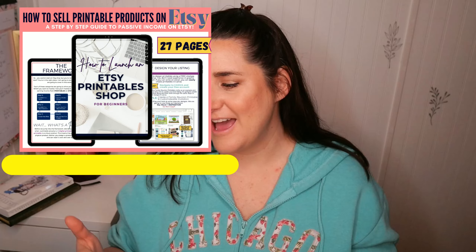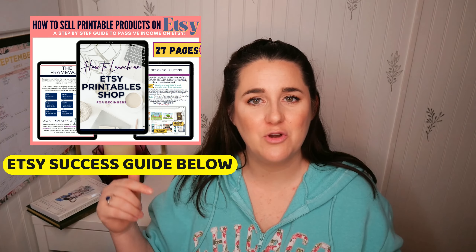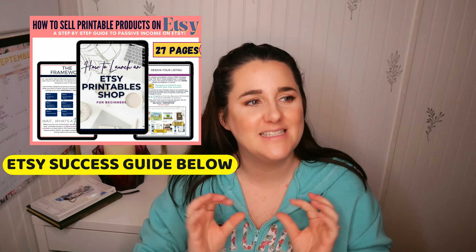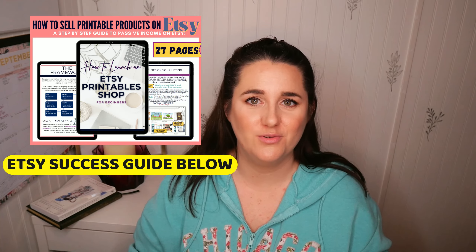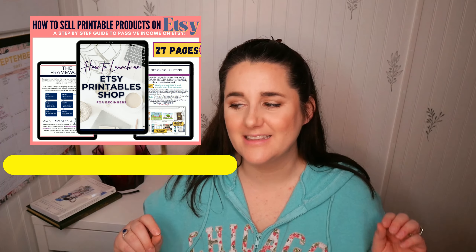So those are my five recommendations and steps for creating a profitable new Etsy shop. If you want to learn more, go check out my Etsy success guide down below — it's a 27-page workbook that leads you through step-by-step exactly what you need to do to create printable products on Etsy that are going to make you money. Thank you guys so much for watching. Take care and bye-bye.